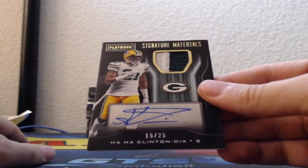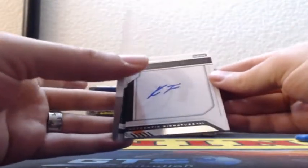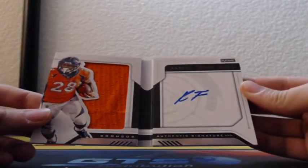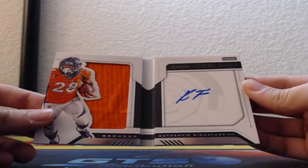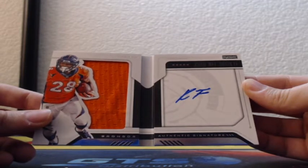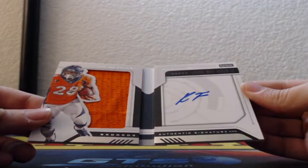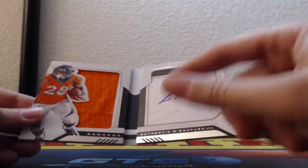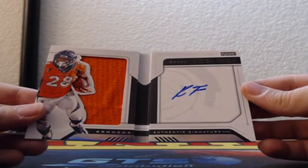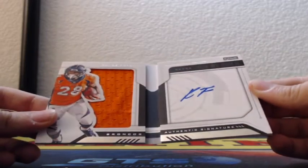Kicking it out — Mr. Dontay Pettis, jumbo patch out of 199 for the liners, mammoth materials. And then hot routes for the Washington Redskins out of 299, Chris Thompson jersey patch. That's a cool one. And a 15 out of 25 gold signature material for the Packers — Ha Ha Clinton-Dix patch auto with a two-color patch in the window, out of 25.